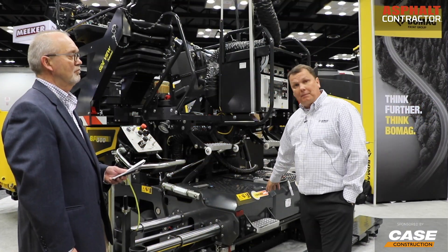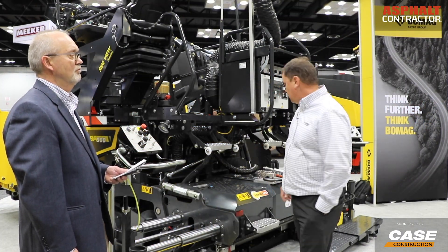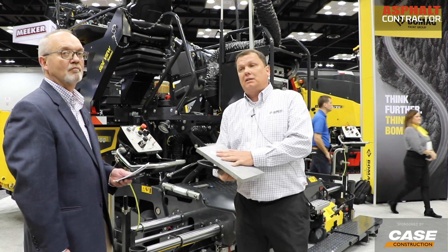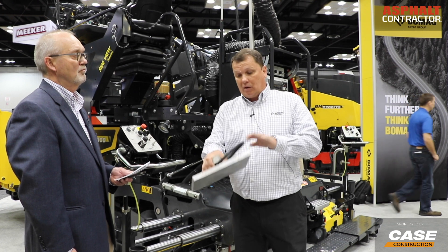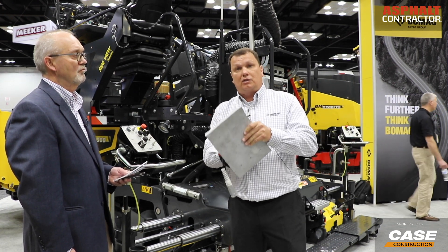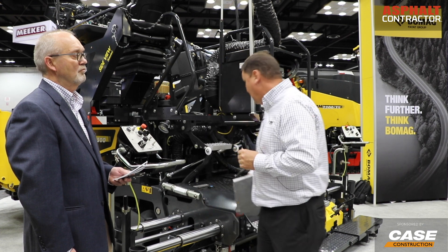We have the patented MagmaLife feature. This is a very unique system — it very efficiently heats the entire screed plate up. The core inside this aluminum plate heats, and the aluminum plate heats evenly and distributes the heat quite rapidly.